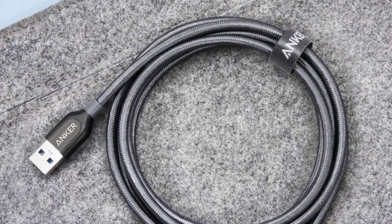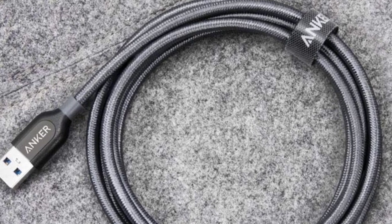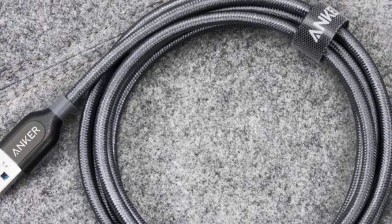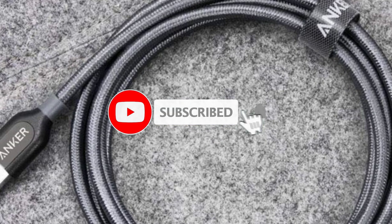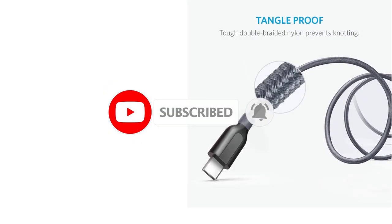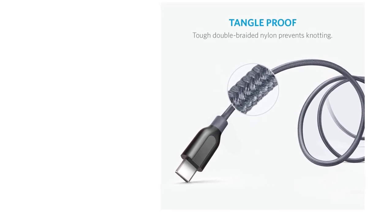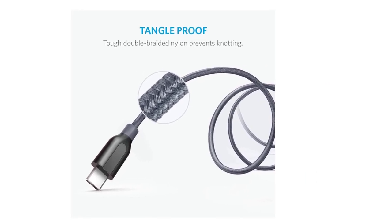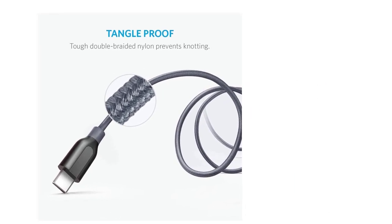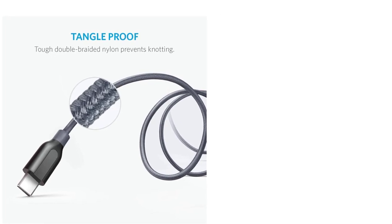Additionally, the USB-C connector body is slightly bulkier, potentially causing compatibility hiccups with certain phone cases, particularly those with heavy-duty or waterproof designs. Nevertheless, it stands as a versatile USB-C cable deserving of our strong endorsement. For even speedier data transfer capabilities, consider the Belkin 3.1 USB-A to USB-C, boasting a maximum data transfer rate of 10 Gbps, surpassing the Powerline Plus's 5 Gbps.